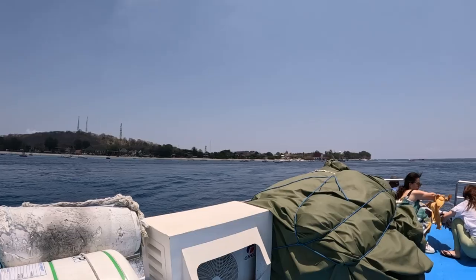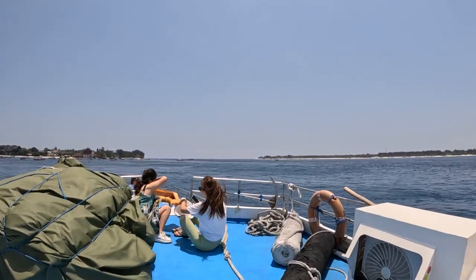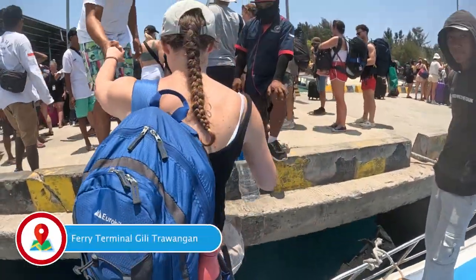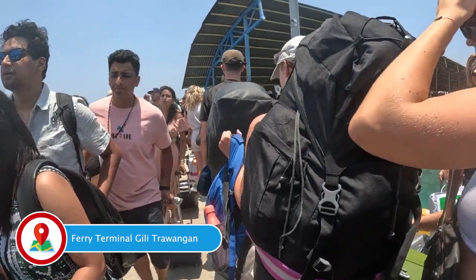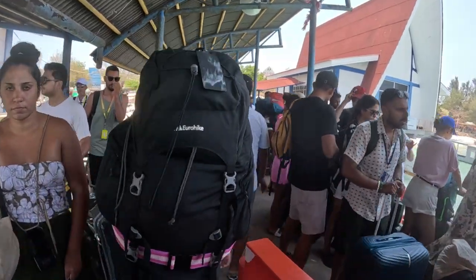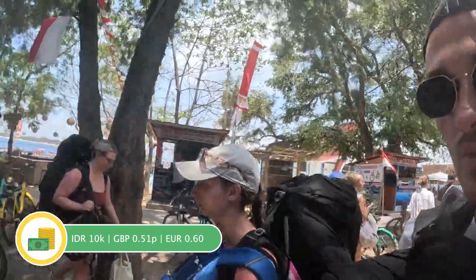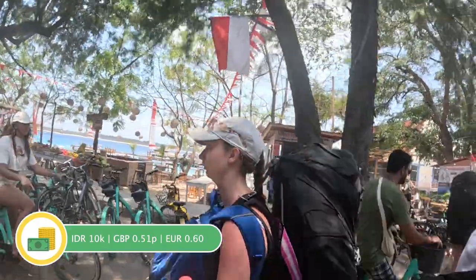We have made it to Gili T. As you get off the fast boat into the actual port you will have to pay a tourist tax of 10,000 IDR per person. As we approached, we didn't quite realise how close the Gilies are — they were literally a couple hundred metres apart. Now we are just going to have a little mooch to our accommodation, which is about a kilometre away. It's a bit warm, it's heavy, and there's a lot of people here.